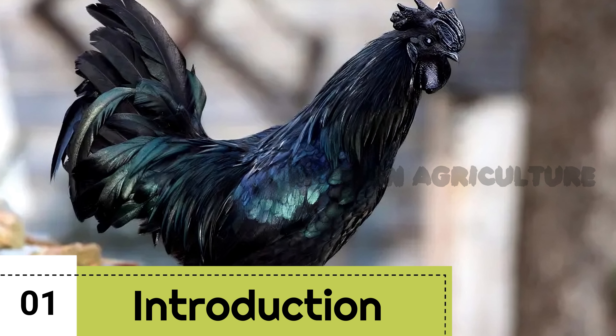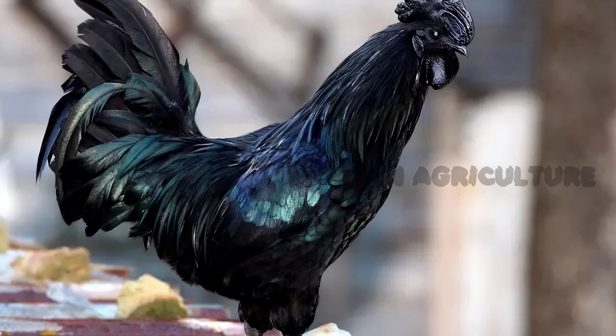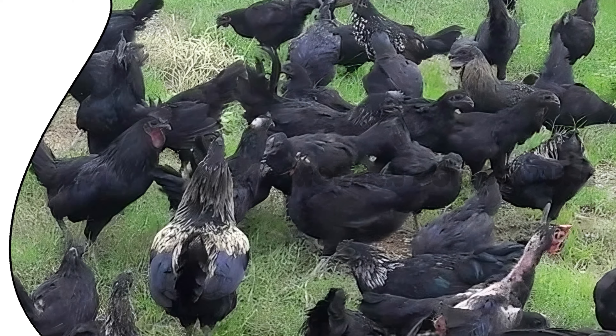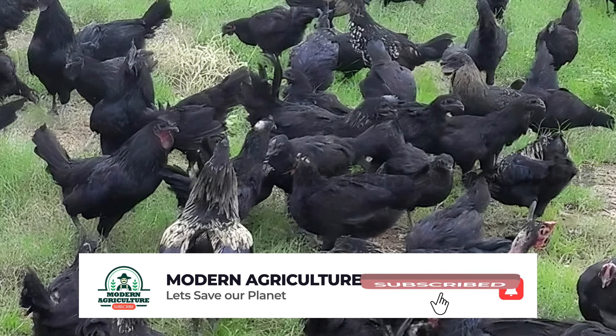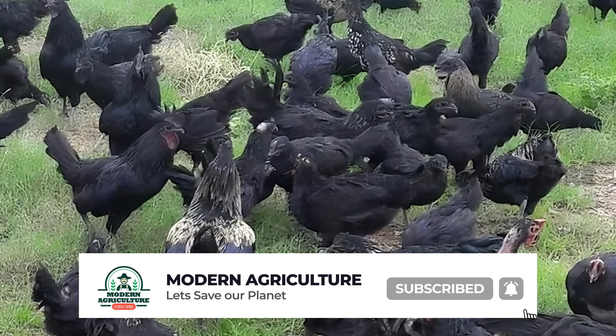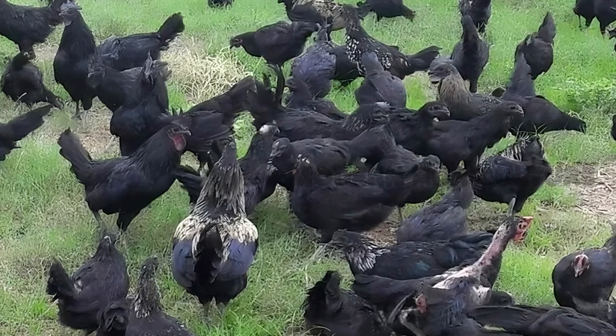Introduction to Kadaknath farming. Kadaknath chickens are native to the tribal region of Madhya Pradesh and have been reared for centuries by local communities. Their meat is in high demand due to its exquisite taste and various health properties. Before we delve into the financials, let's explore the key aspects of Kadaknath farming.